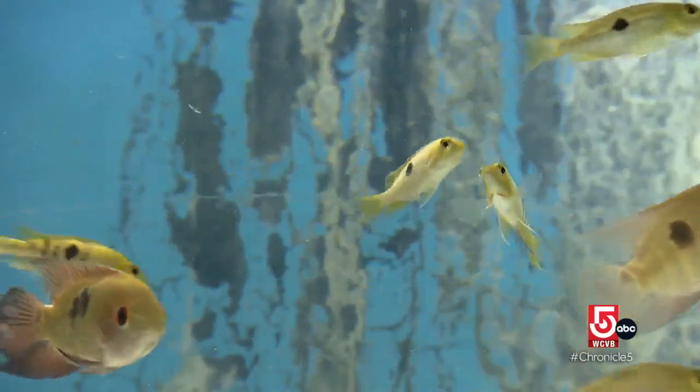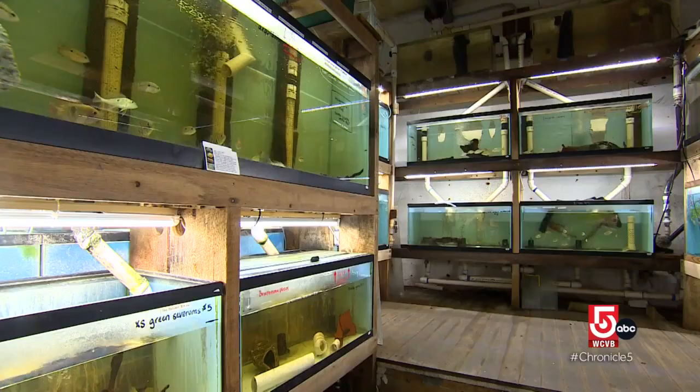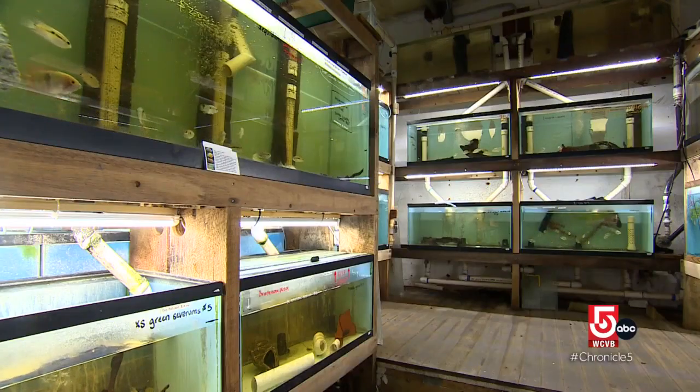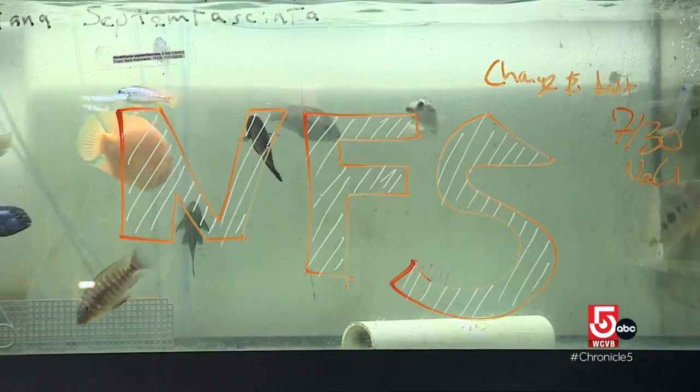Being treated like family is also central to the success of Uncle Ned's Fish Factory, which draws customers from New Hampshire to New York. It's not what you sell — it's what you don't sell. They try to be very careful about not distributing sick fish.